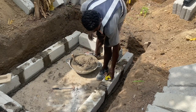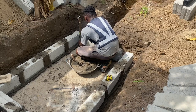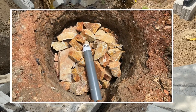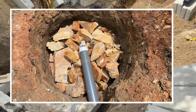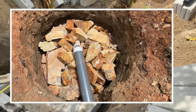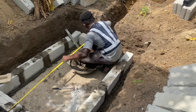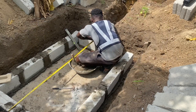You have options. You can do a soak away, which means doing some block work and having the leach pipe connected to it. Or you can have a soak hole pit, which means laying stones in the hole, putting rubber or carpet on top of it, and then replacing the topsoil so it's buried in the ground. There are conditions for a soak hole pit — the ground must be good and suitable for soaking the wastewater coming from the biodigester.